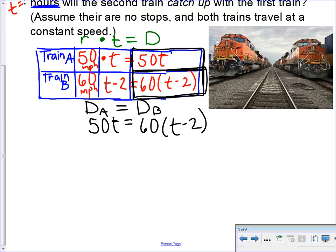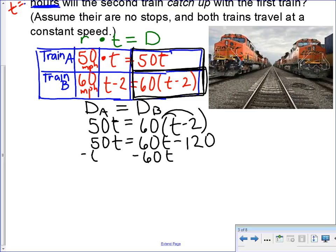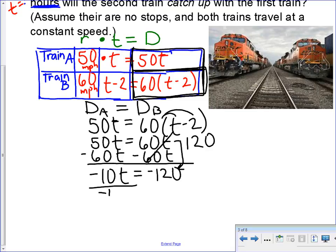Now let's solve the equation. On the left-hand side we have 50T. On the right-hand side we distribute, giving 60T minus 120. Combining the T terms — subtracting 60T from both sides gives negative 10T on the left. Bringing down the negative 120, a negative divided by a negative works out nicely. Remember: if you work out a problem and get a negative amount of time, you've done something wrong — time is never negative. You can't go back in time.